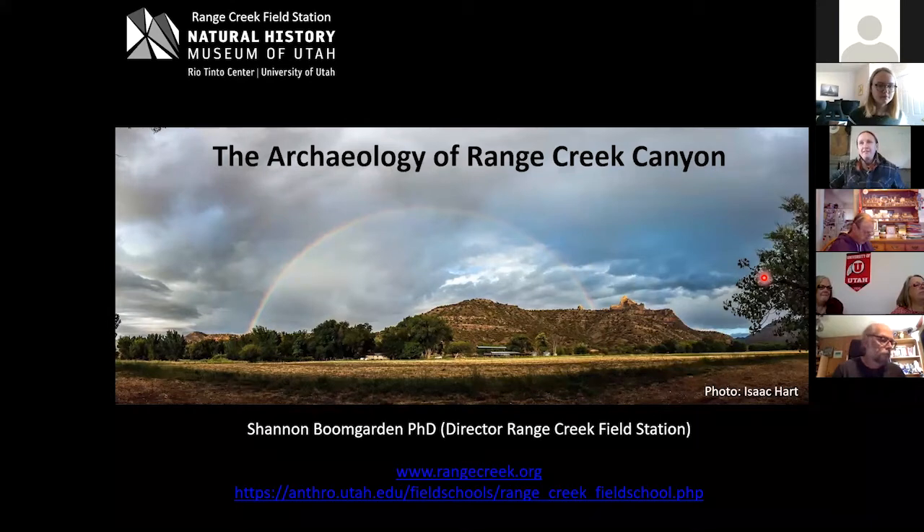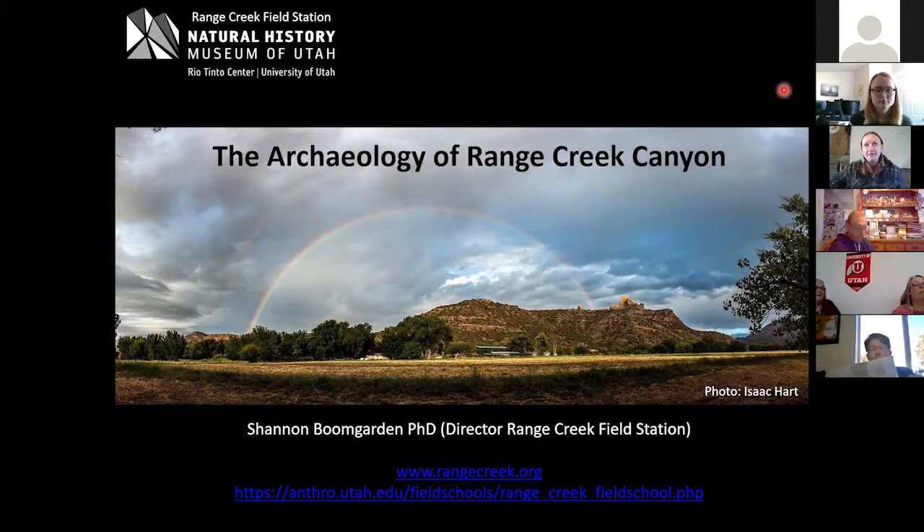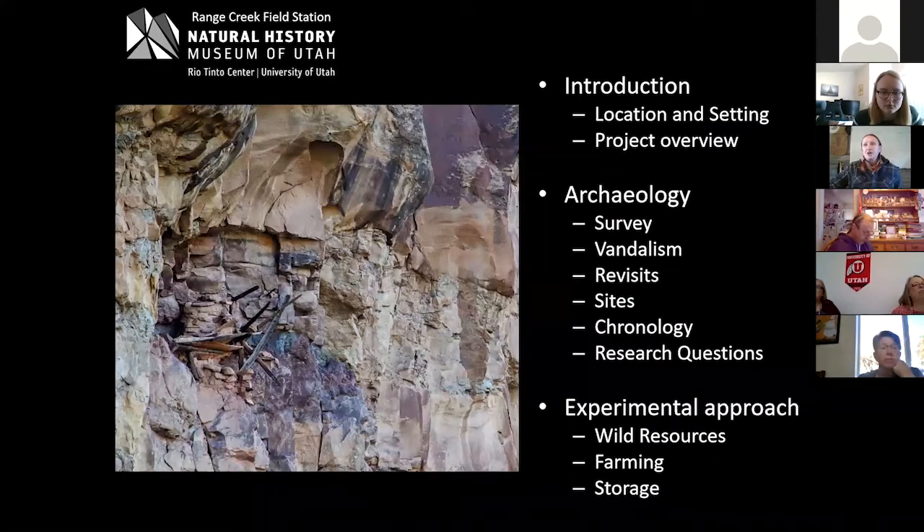Thank you so much for having me. We are only Nine Mile Canyon adjacent — the archaeology in Range Creek shares a lot of similarities with Nine Mile, so thank you all for coming. My name is Shannon of the Range Creek Field Station. This will probably cover a lot of things you've already seen, but I plan to share everything as if you've been there or have no idea what's going on, and I have credits I want to get through.